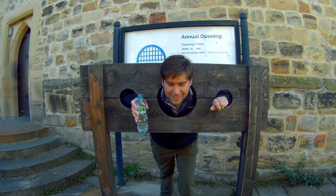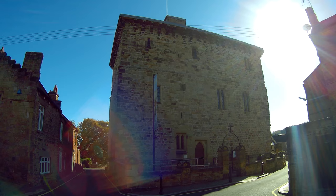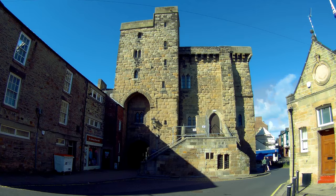I'm stuck — someone call the fire brigade! Luckily I've got the water. Sadly it's not open on a Sunday so I can't go inside; it's only open Tuesday to Saturday.